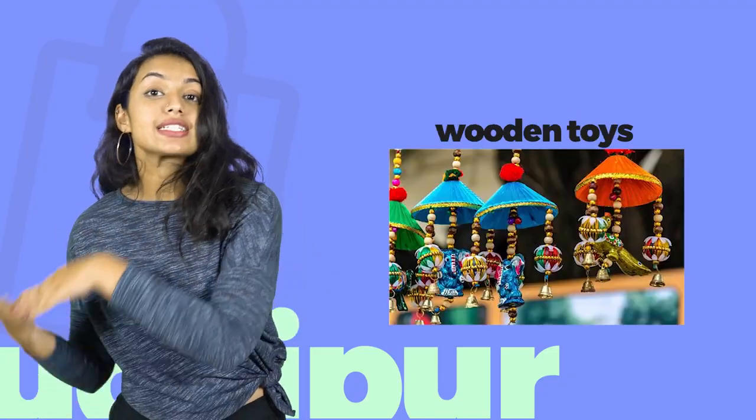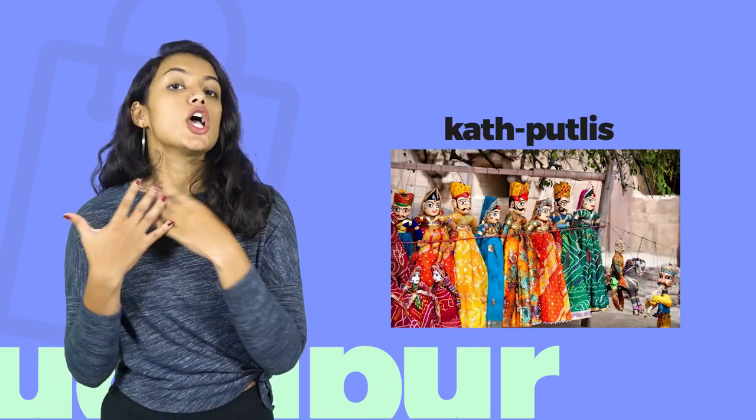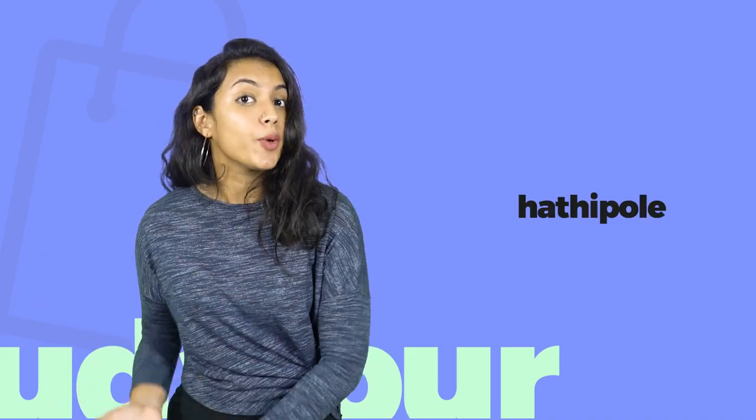For handicrafts like brightly colored umbrellas, wooden toys, wall art, cut putlis or puppets, and cloth lanterns, go to Chetak Circle, Hathi Pol, or Bada Bazaar.